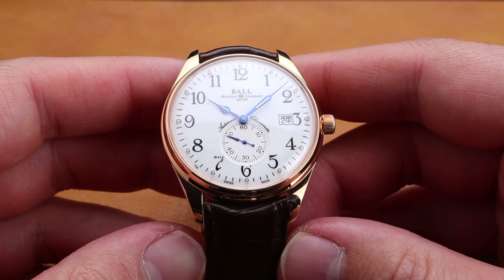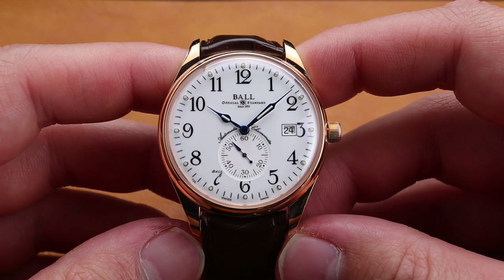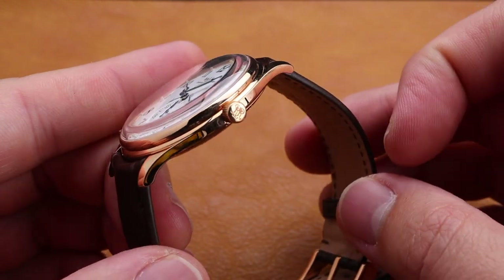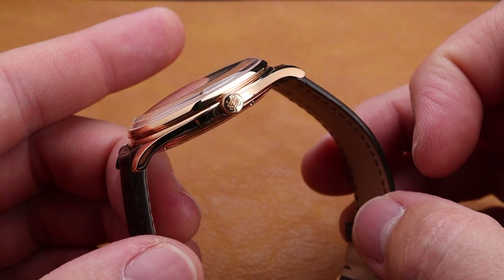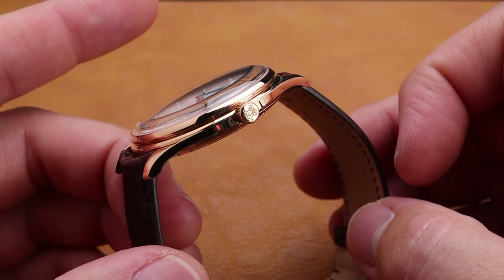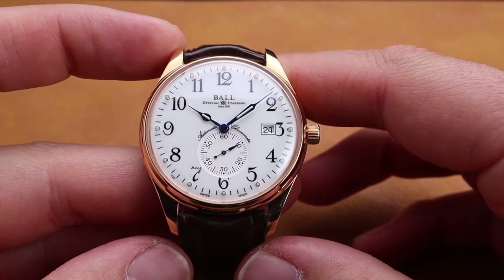If you're looking for an extremely high quality solid gold timepiece on a budget, this is definitely one to look at. Getting a bit more hands on with the timepiece, the impressive quality is super evident, including items such as the heat blued hands that you see here on the dial. This beautifully domed sapphire crystal is a perfect complement to this thin and vintage inspired case. We do have an RR, or railroad, signature on this rose gold crown here on the right.